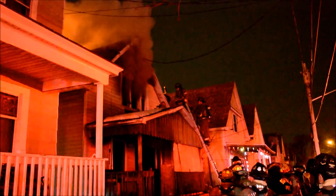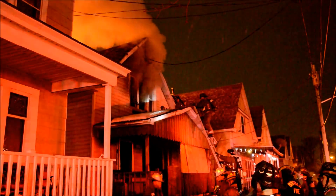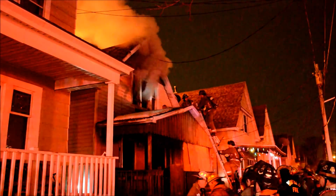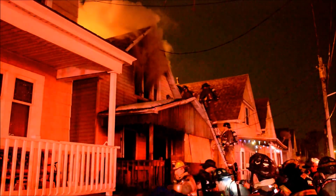We're on the front. Command, engine 25 — we're at 4. Go ahead, 25.